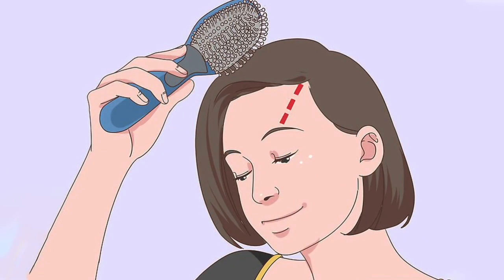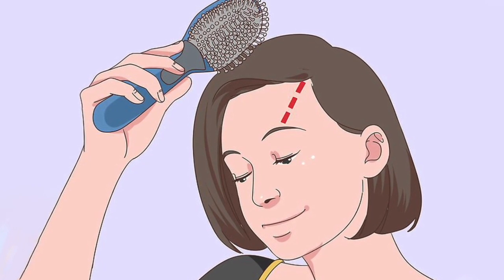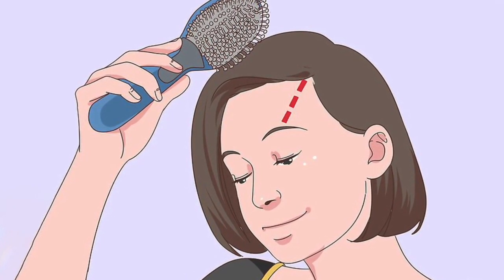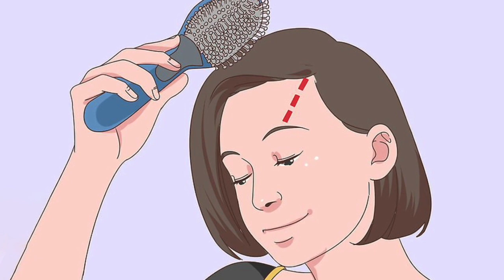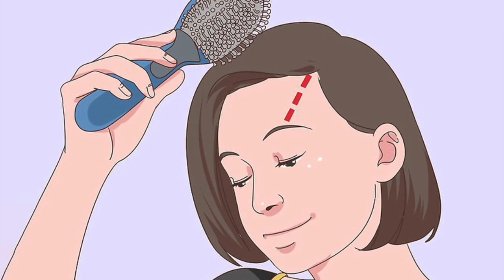Choose a shorter, more low-maintenance hairstyle if you have long hair. Changing your hairstyle or going with a shorter cut can help disguise the appearance of postpartum hair loss. Shedding will also likely be less noticeable than it would be if you had longer hair.